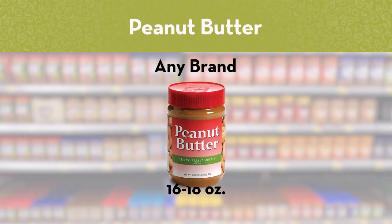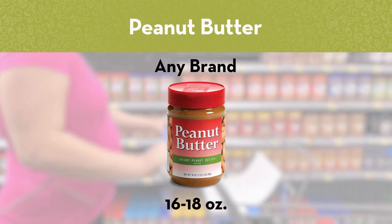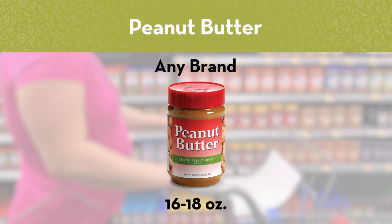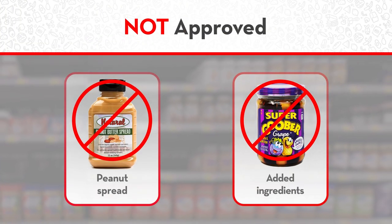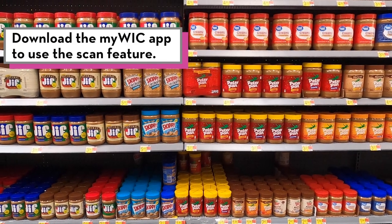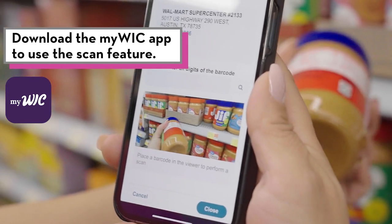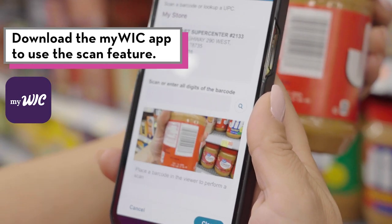If you're shopping for peanut butter, choose any brand in a 16 to 18-ounce jar. Make sure the label says peanut butter and not peanut spread. Avoid certain kinds of peanut butter. If you're not sure which beans or peanut butter are WIC approved, you can scan it with the MyWIC app — it will tell you if it's WIC approved.